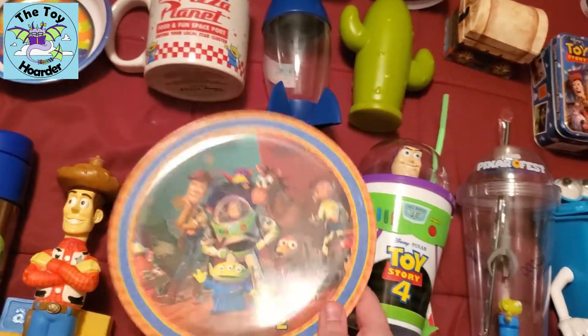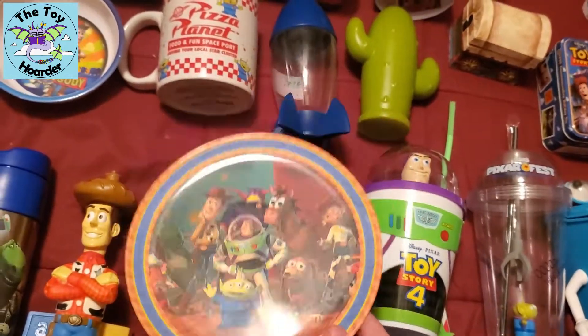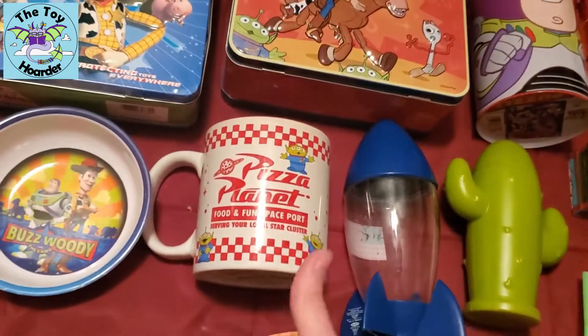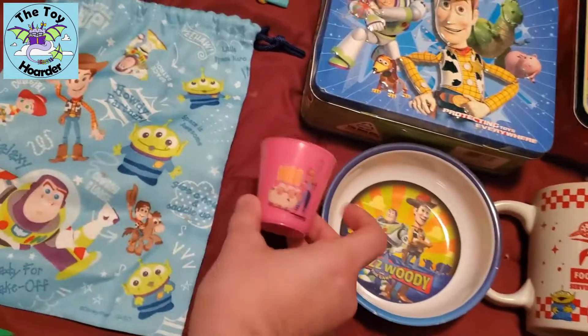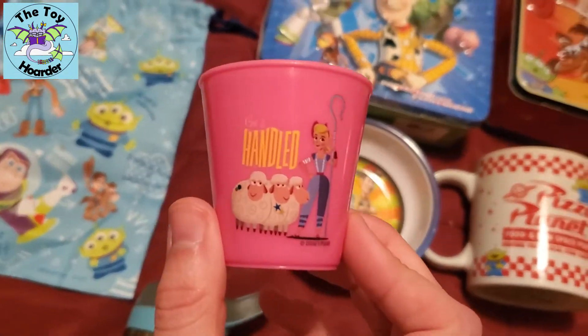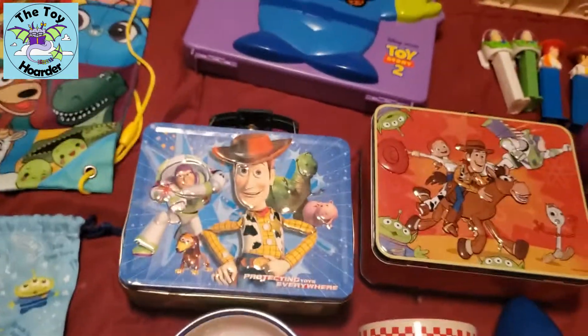And then of course I have my couple of dishes. It's made for kids, but I absolutely love it and use it all the time. Got my big Pizza Planet mug, a little Toy Story bowl, and this is actually a bathroom cup — a little mouthwash cup. Super cute. I do have more to show you in the bathroom section.